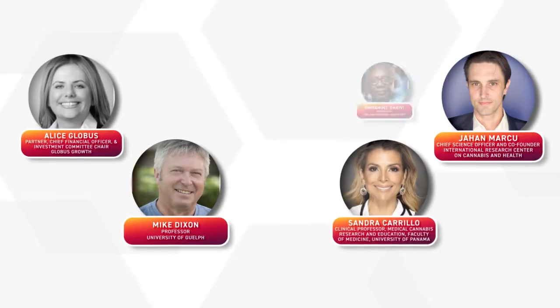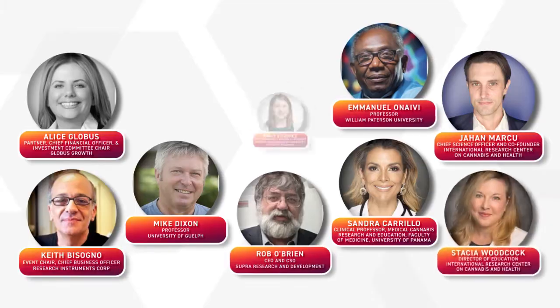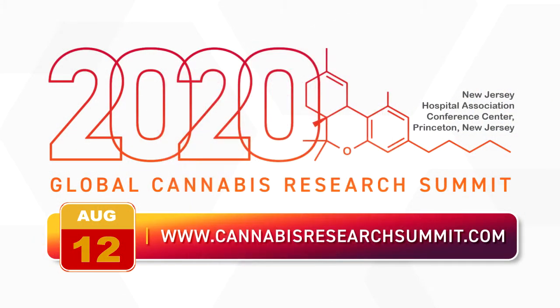Dr. Stacia Woodcock joins our next Global Cannabis Research Summit, live August 12th in Princeton, New Jersey. And in case you missed it on our last online event.